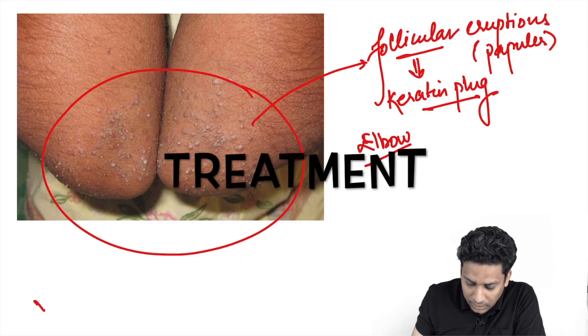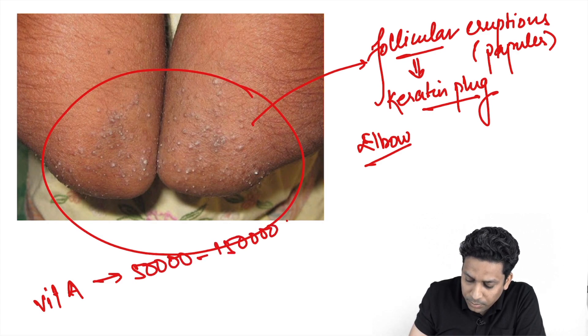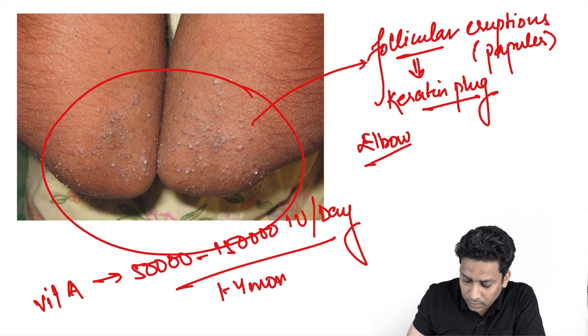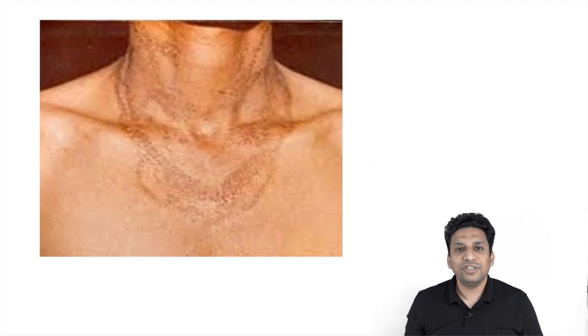Treatment involves vitamin A generally in a high dose — that is 50,000 to 1,50,000 international units per day — for a long period of around one to four months.